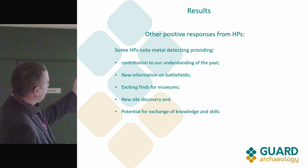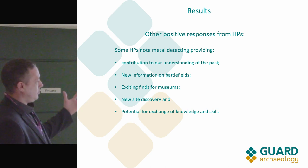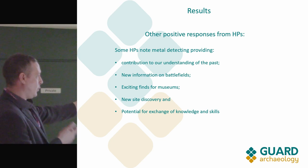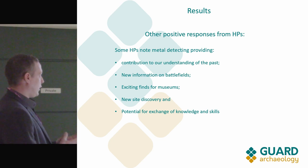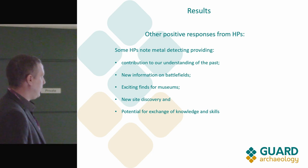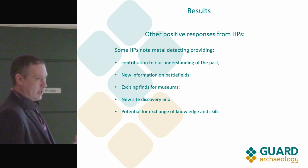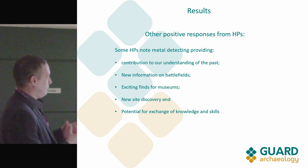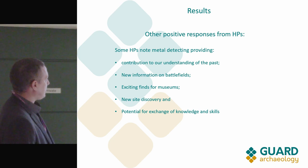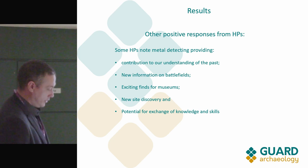On the positives: metal detecting has given us new information and new finds. For museums in particular it's a win-win — they get nice artefacts added to their collections, it draws more people in and increases local interest, so museums are probably getting more positive outcomes than anyone else out of the whole process. There's also real potential for exchange of knowledge and skills.